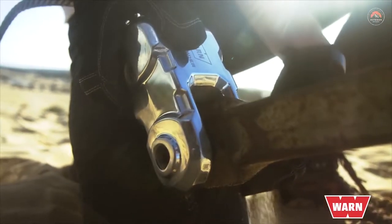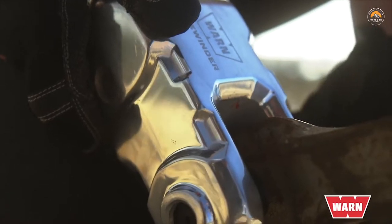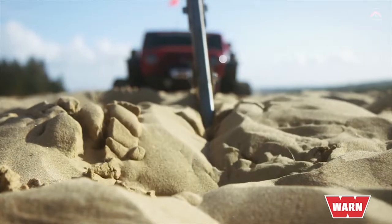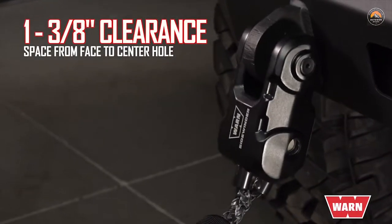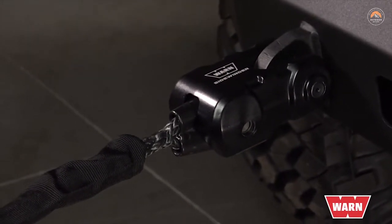The Sidewinder takes the place of your winch's hook and one shackle and gives you a faster and easier, more direct link to recovery points and rigging accessories. It attaches directly to bumper D-ring mount tabs with at least one and three-eighth inch clearance from face to center hole for an easy, secure attachment.